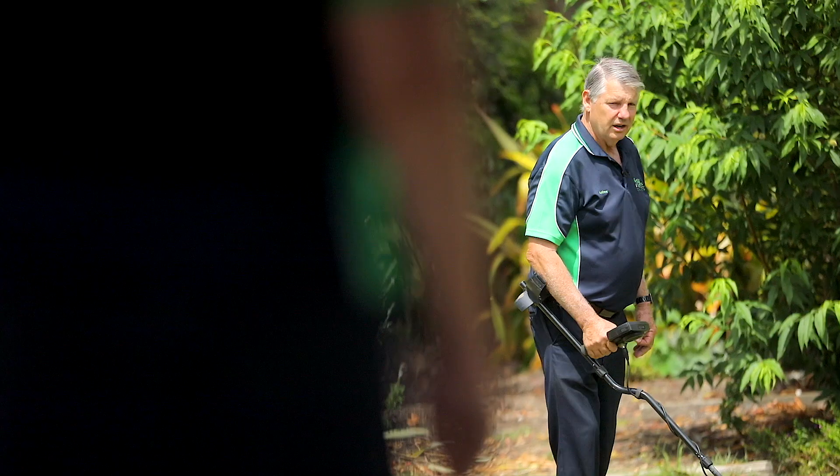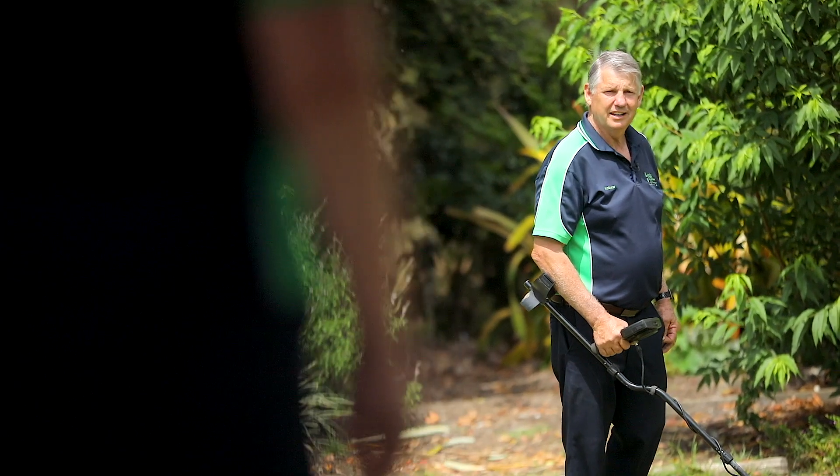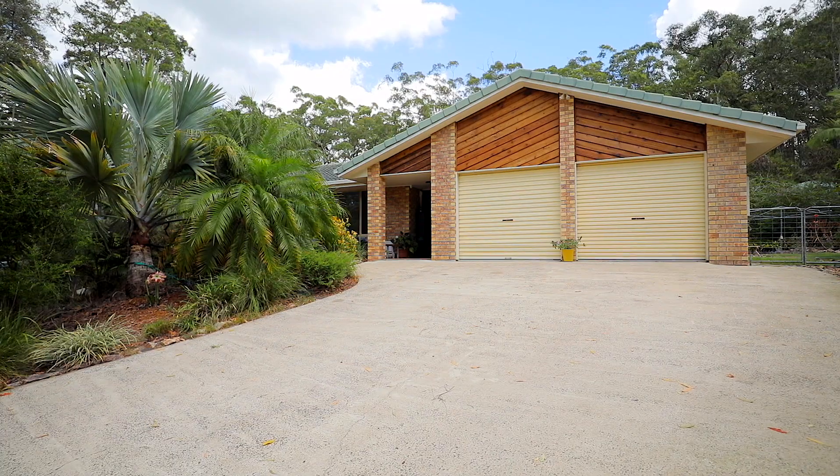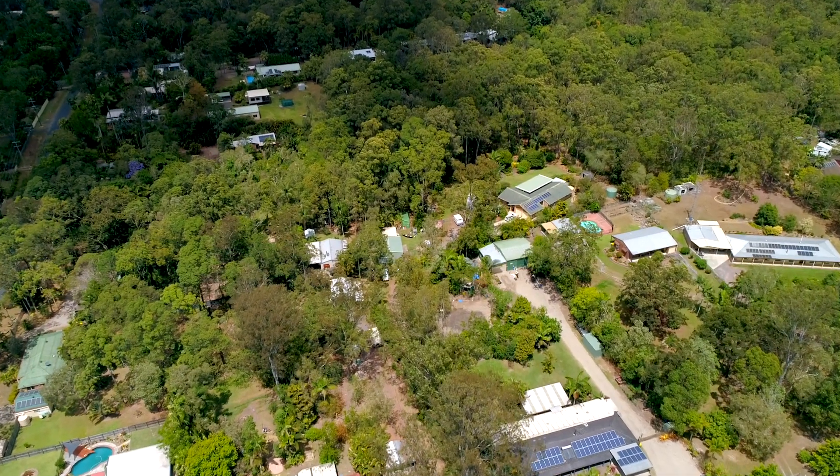Andrew, what are you doing? I thought you said we had a hidden gem today. Yeah, but it's up here, come on. This is a rare find — nearly three acres of privacy, all a stone's throw from town.